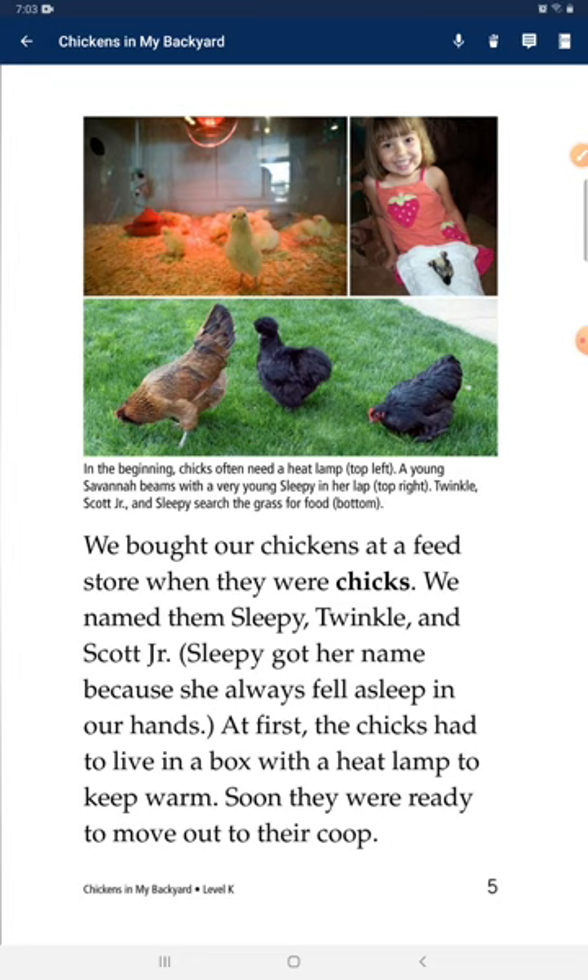Sleepy got her name because she always fell asleep in our hands. At first, the chicks had to live in a box with a heat lamp to keep warm. Soon they were ready to move out to their coop.